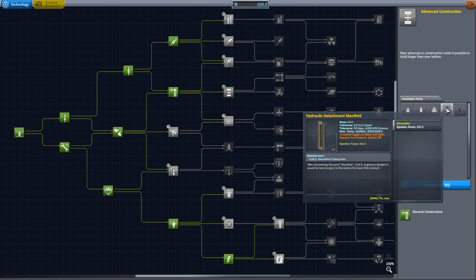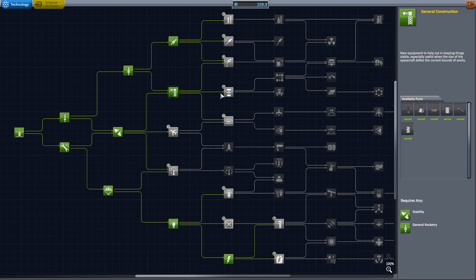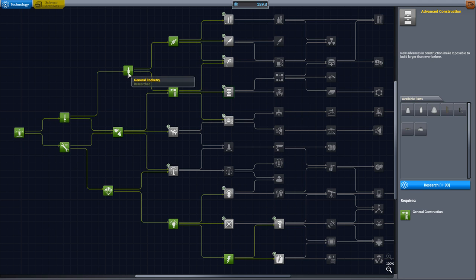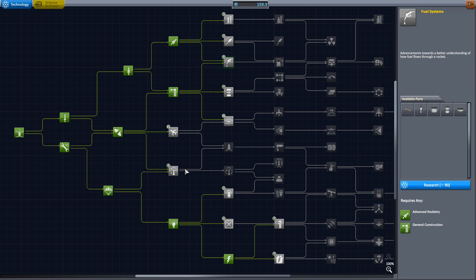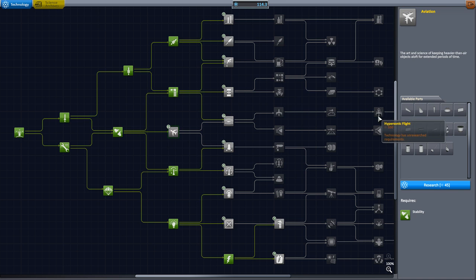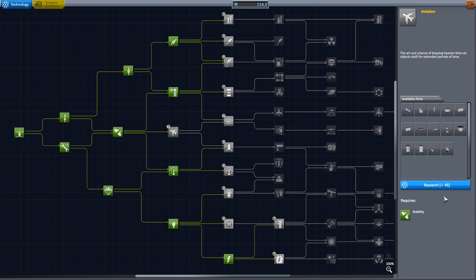And then some nose cones. Radial decouplers. And fuel lines are here. Decisions, decisions. You know what, let's do this one. And even though I'm probably not going to use most of this airplane stuff at first, I'm going to do that. We'll just go mainly straight across, and that lets us build our next rocket.